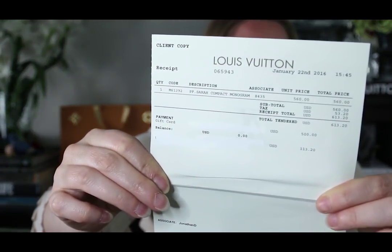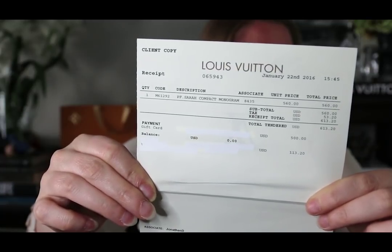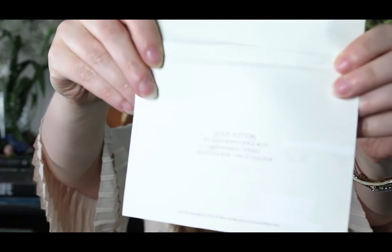I want to show you the tags and the receipt that came with this wallet. On the receipt, they've whited out the personal information and signature of the original purchaser, which I was wondering how they'd handle. The original retail price was $560 and I got it for $400 — pretty cool. The item code is M61292. It was purchased on January 22nd, 2016, so this wallet is a little more than two years old. It was purchased in Santa Monica, California — somebody used a $500 gift card to buy it, I wish I had that!